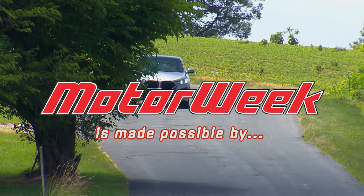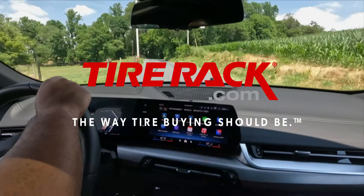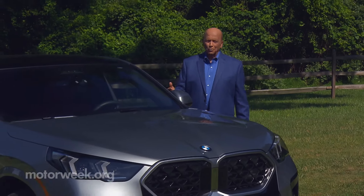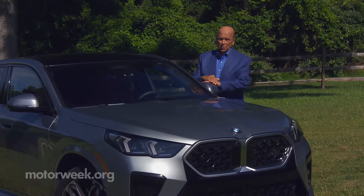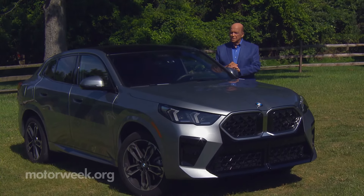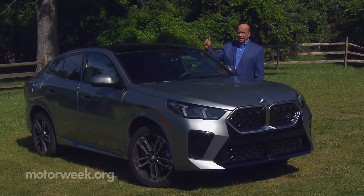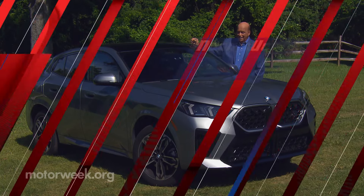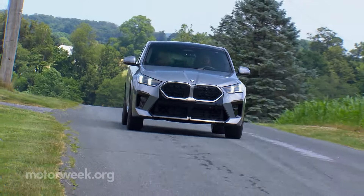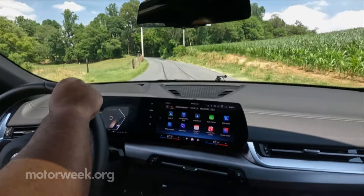MotorWeek is made possible by Auto Evaluant, Bumper to Bumper, and TireRack.com. It seems like everyone in the SUV world is trying to out-rugged one another. But over at BMW, they just keep doing what they do: making stylish, high-performance sports activity vehicles and even making them more attainable. This latest BMW X2 is proof of that.